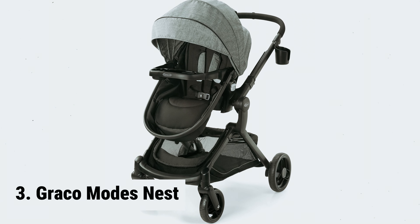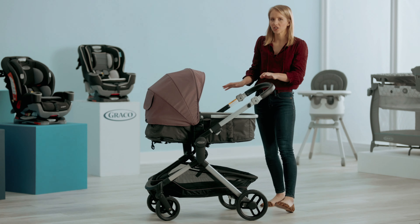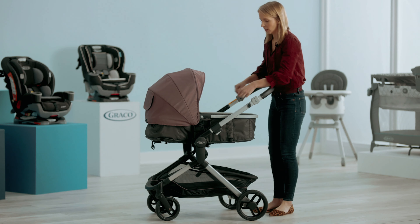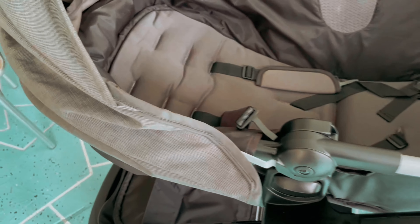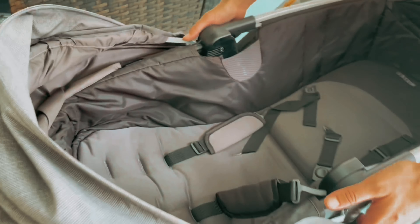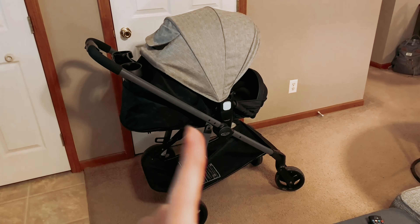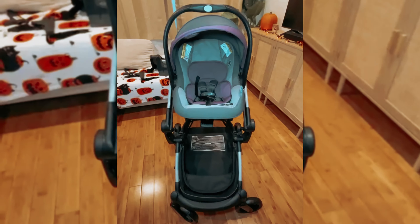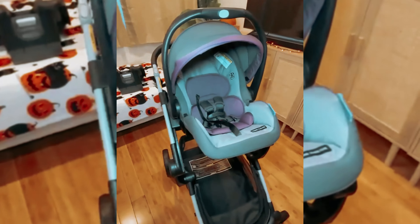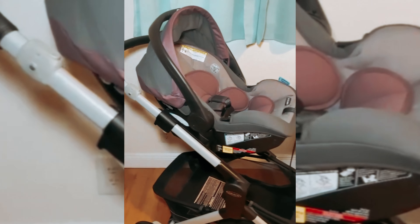At number 3, we have the Graco Modes Nest. The Graco Modes Nest travel system is a versatile and convenient solution for parents on the go. Made from durable polyester, this travel system is built to withstand everyday use. One of the standout features is the ability to raise the seat or infant car seat to three different height positions, allowing for face-to-face interaction with your baby and creating a more engaging and enjoyable ride.